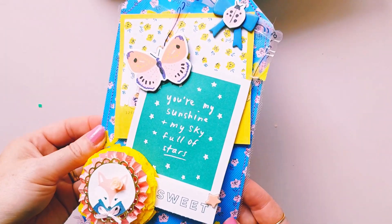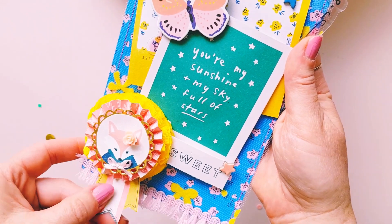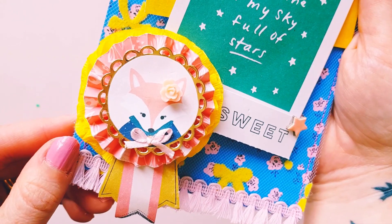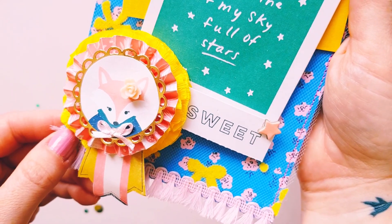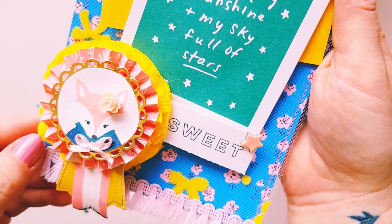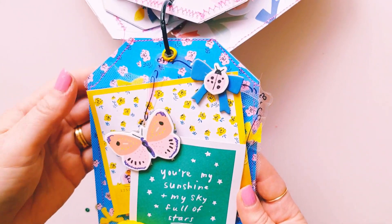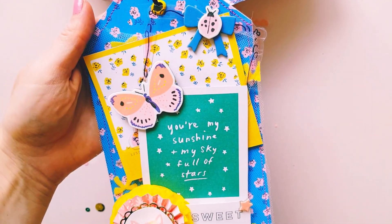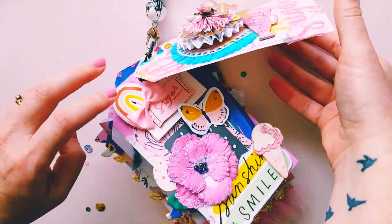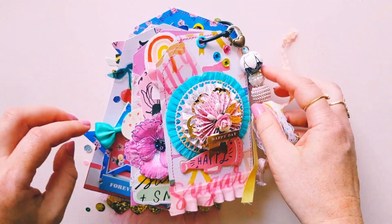This is the last page and it has tulle stitched onto it. There's a little bit of Willow Lane — a cute little fox. I love how she put a tiny little bow and a little flower on there. It is so pretty. So much prettiness right now.